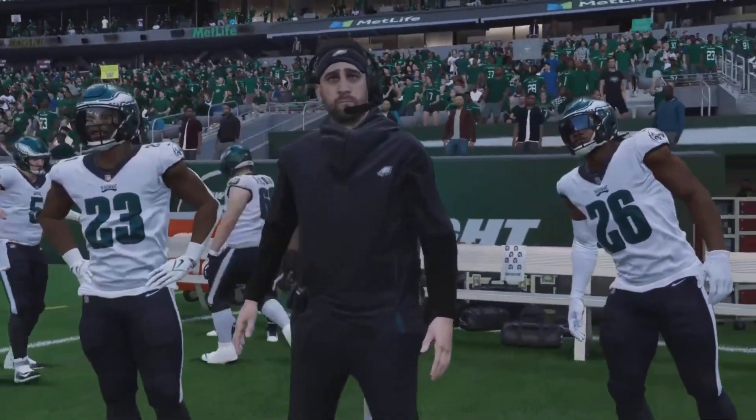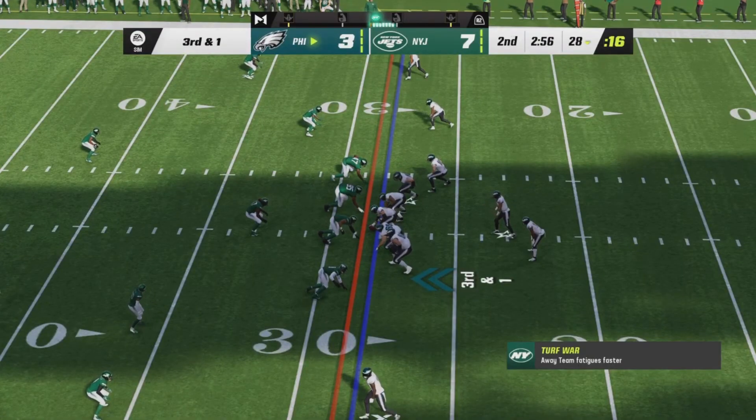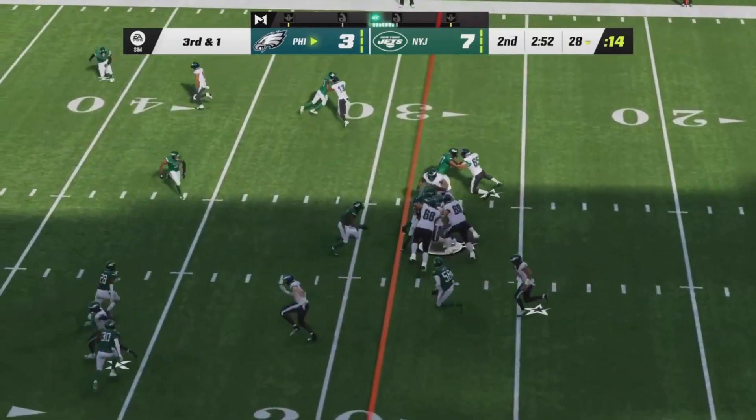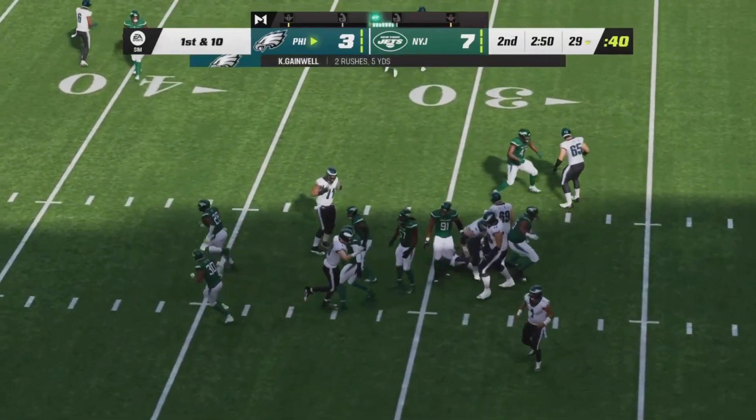Diving for the end zone, and he's got it. Third and a yard, halfway through the second quarter, Eagles looking to convert and keep their drive alive. Handoff going to Gainwell, cutting up the middle — he is close, and he's got it.